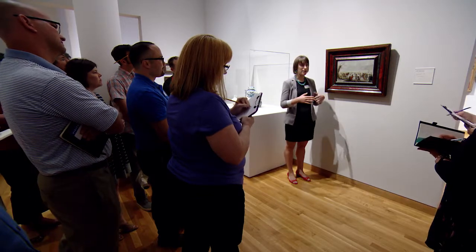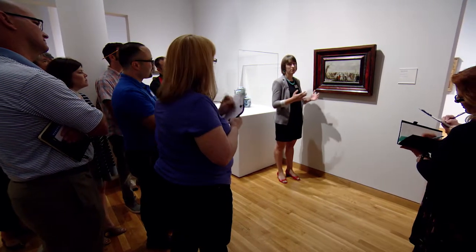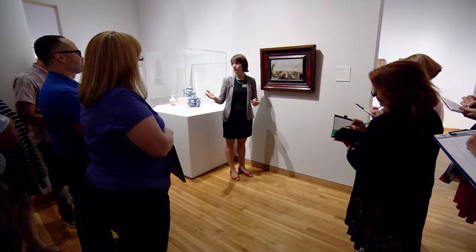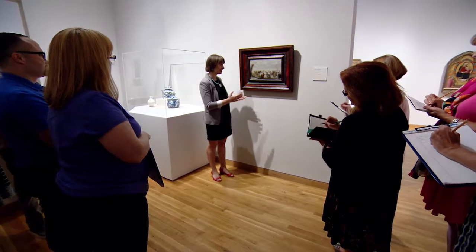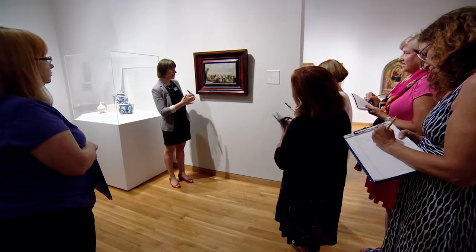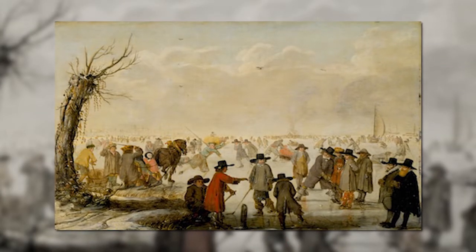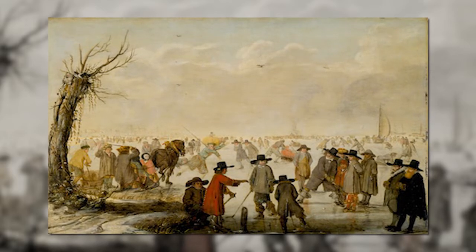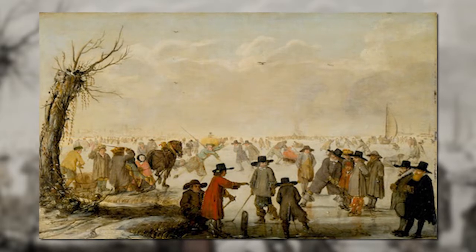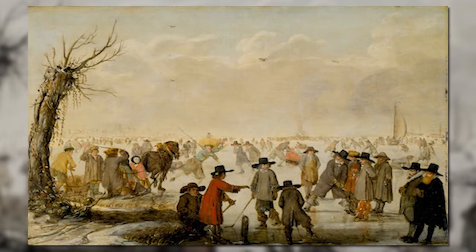So the artist isn't showing a monumental scene from history, they're not showing a scene from the Bible, but they're showing something that you might see in your everyday life as you are walking down the street past the pond that was frozen over in the wintertime. Not only was this an entertaining picture for a middle class Dutch citizen to have in their home in the 17th century, but it also really gives us as viewers in the 21st century a window into what life was like in this time period.